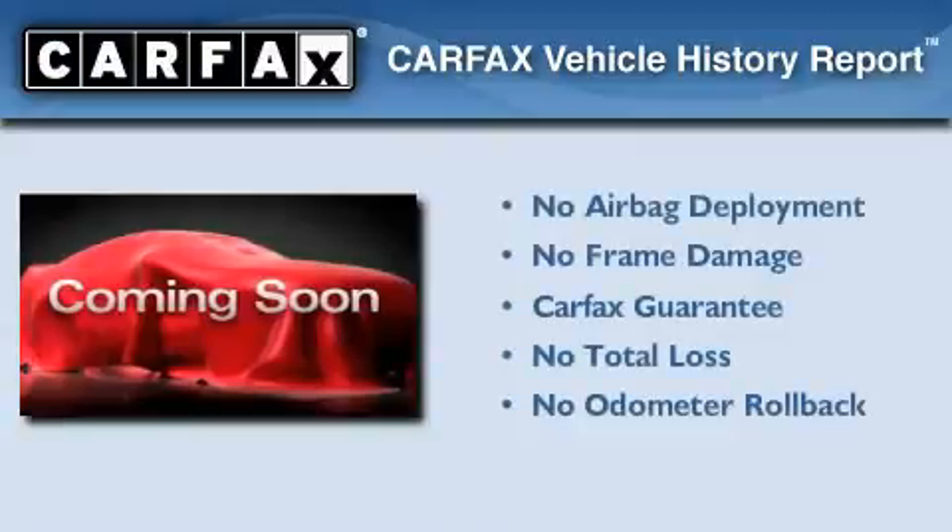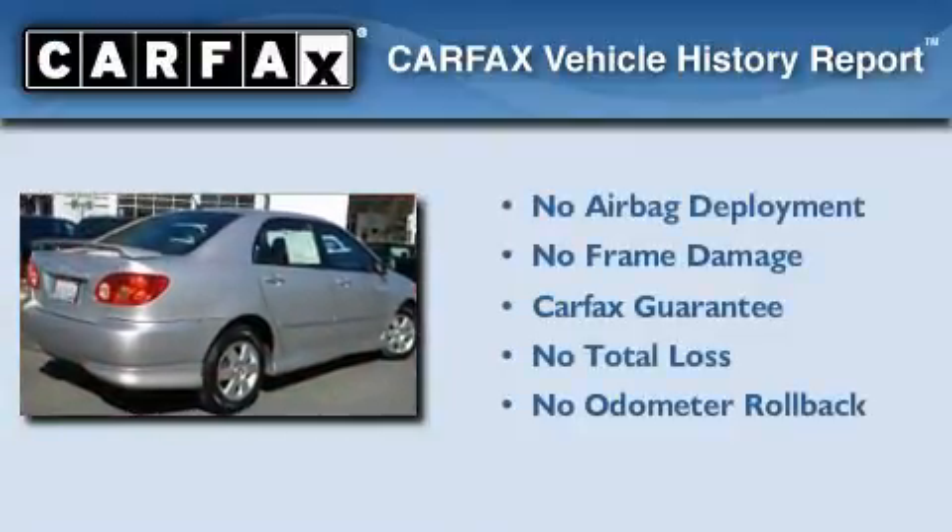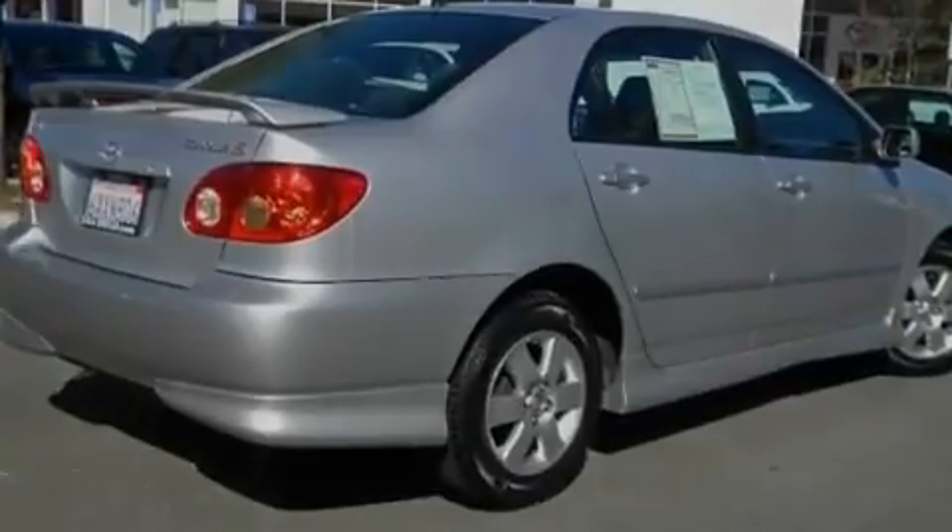Not to mention that this Toyota qualifies for the Carfax Buyback Guarantee. This automobile won't last long at this price. Call and arrange a test drive now.